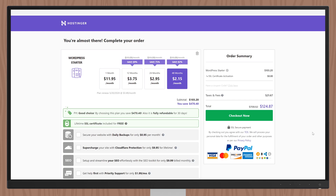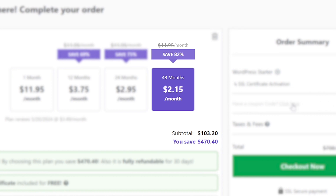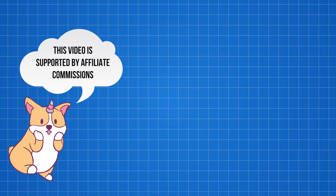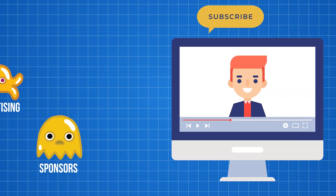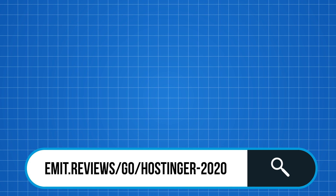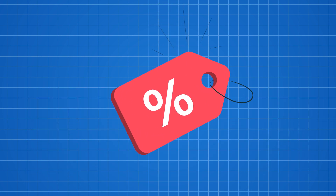Hostinger is one of the cheapest providers you can find on the market right now. Their WordPress optimized hosting plans start from $2.15 per month, but you can get that down to $1.94 per month using the links below and typing in the coupon code. If you make any purchases using those links I'll make a commission and you'll get a discount — the best way for me to keep my content ad-free.